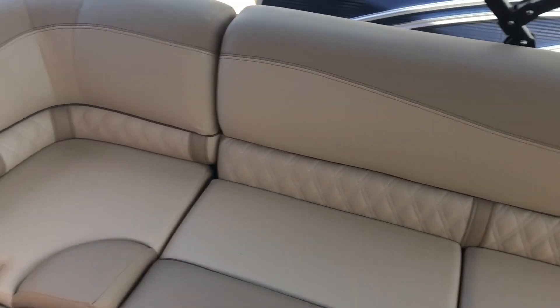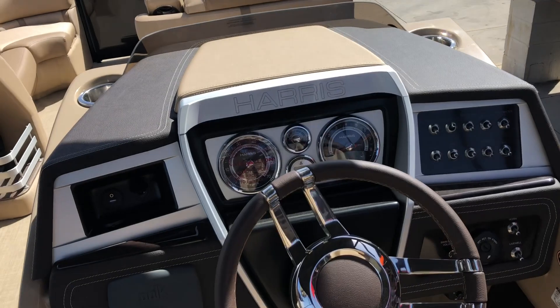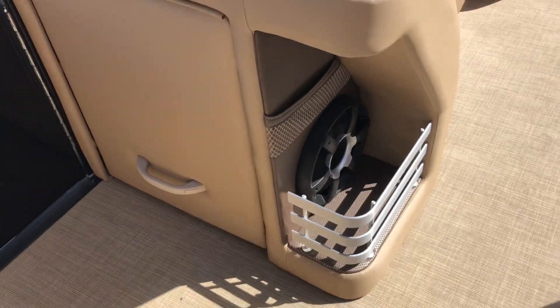This one also has your Polk Audio stereo — you can control it from here and also from the dash. Beautiful loungers all the way around, and here at the captain's chair it's very comfortable with full instrumentation on your dash. You also have the tilt wheel.